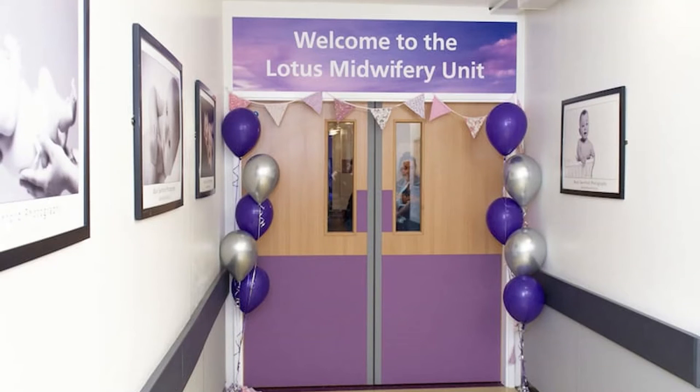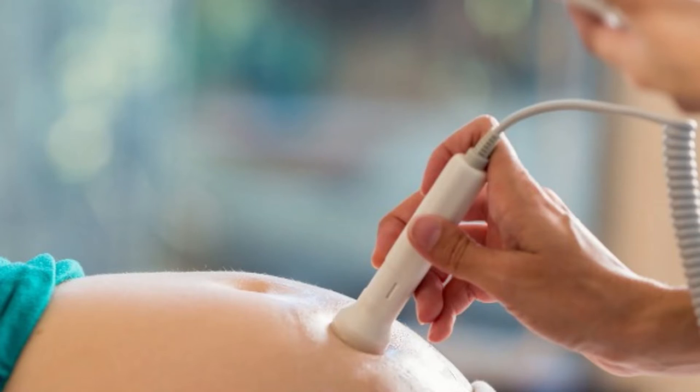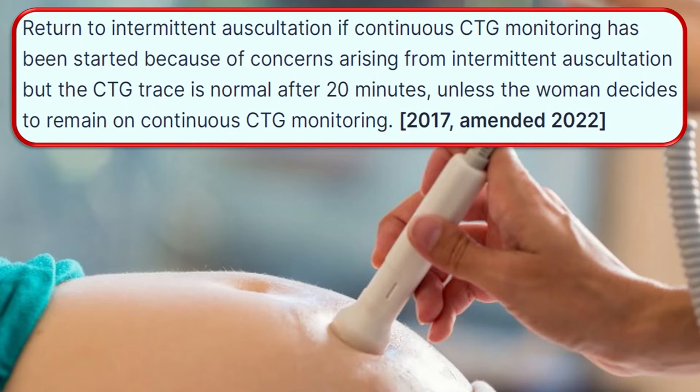If fetal heart rate concerns are confirmed, transfer the woman from midwifery-led to obstetric-led care, provided that it is safe and appropriate to do so. Return to intermittent auscultation if continuous CTG monitoring has been started because of concerns arising from intermittent auscultation, but the CTG trace is normal after 20 minutes, unless the woman decides to remain on continuous CTG monitoring.